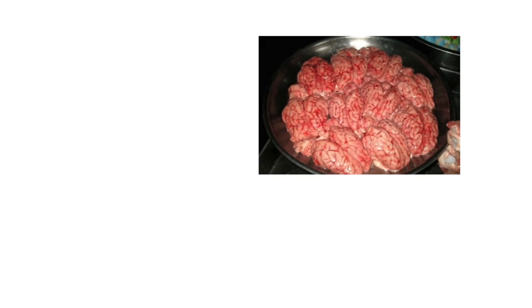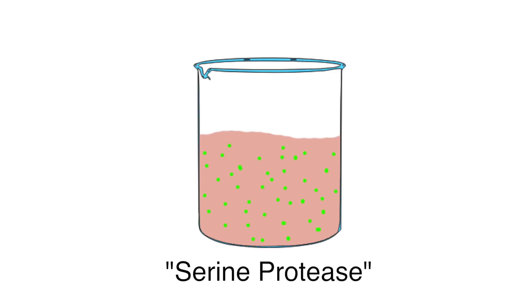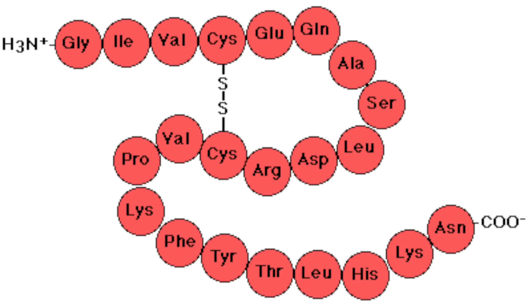After harvesting the tissue and processing it in essentially a blender, it's then subject to enzymatic digestion in what the patent calls serine protease. Serine proteases are enzymes that break down proteins, typically by cleaving proteins at lysine and arginine amino acids in their primary structure. A protein's primary structure is simply the sequence of amino acids that make it up before it gets folded.